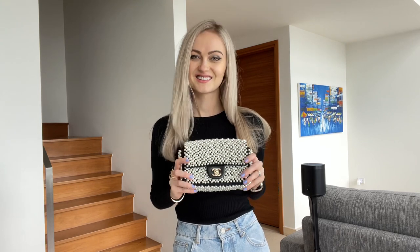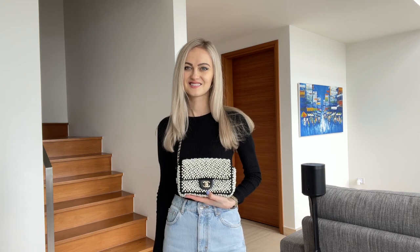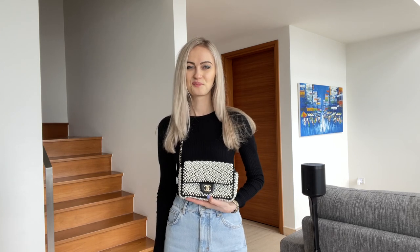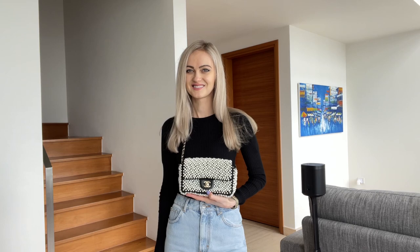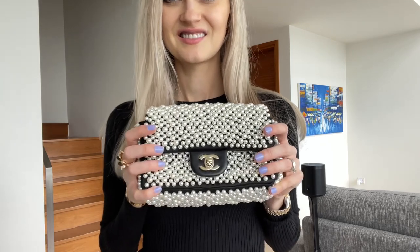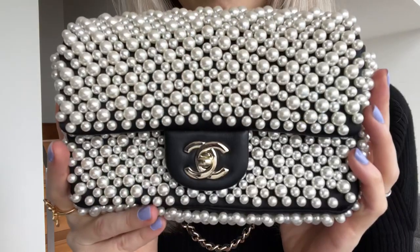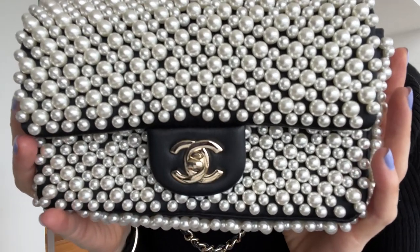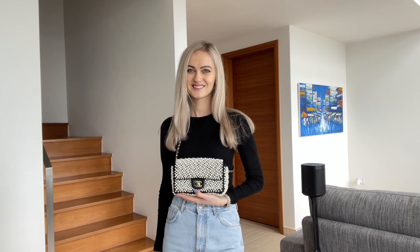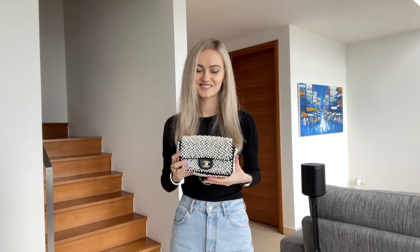The next item is this pearl bag — it's so beautiful. I bought it in Singapore; it's part of the same collection, Spring/Summer 2019. I'm actually quite surprised by how good the quality is: the pearls still look fine, there are no scratches, nothing came off — I was warned when I bought it. It's very durable. The only thing is that the bag is pretty heavy, but the design is so gorgeous. It's one of a kind and I always get so many compliments whenever I wear it.